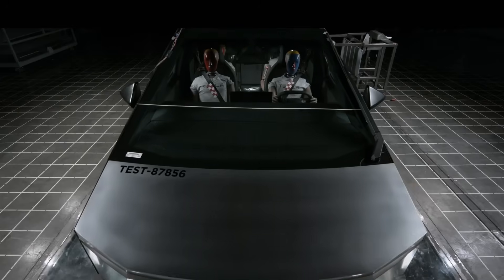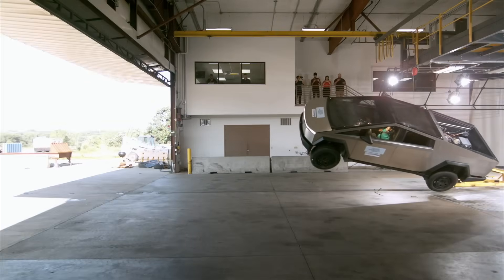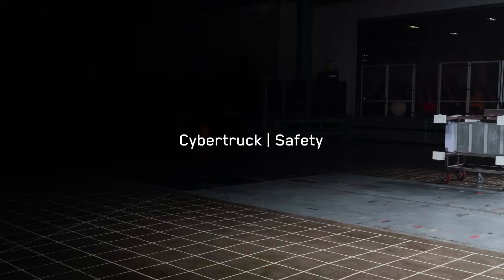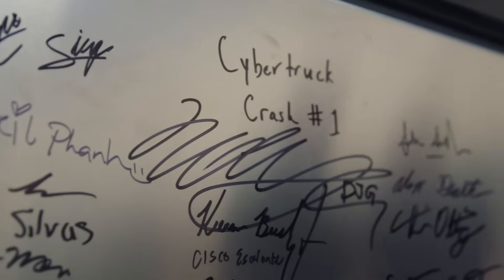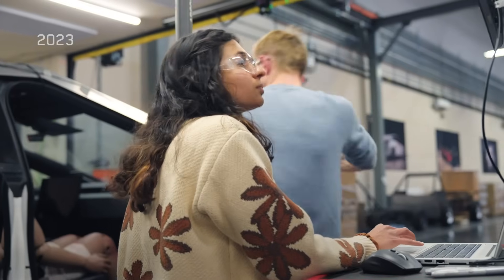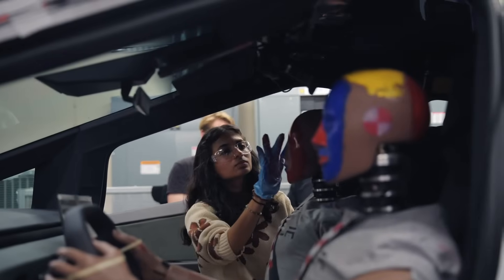Safety's at the core of all Teslas and Cybertruck's no exception. Crash test executing in 3, 2, 1. Today's test is the first Cybertruck crash test and it's a 35 miles per hour full frontal, which is one of the most severe crash tests in the industry. So we have to make sure that we absorb the energy correctly and manage that acceleration so we can better protect occupants.